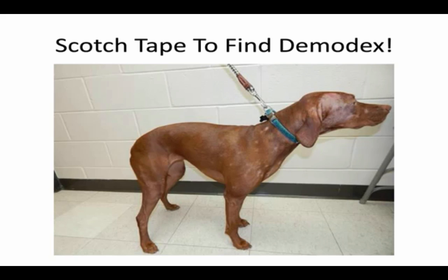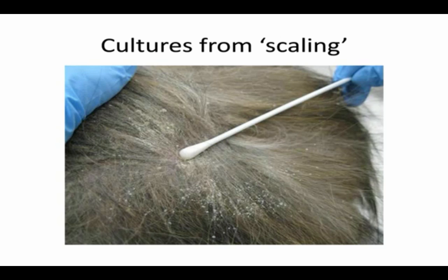If you need to do a bacterial culture, for a pustule just prick it and roll your swab in the pus. For crusty, scaly areas: take your culture swab tip, dip it to moisten it with transport media, go to your area, rub it really aggressively in the scale, and make sure you sample 360 degrees around the cotton tip swab so the laboratory has an adequate amount to spread for culture. There's no more magic than that.